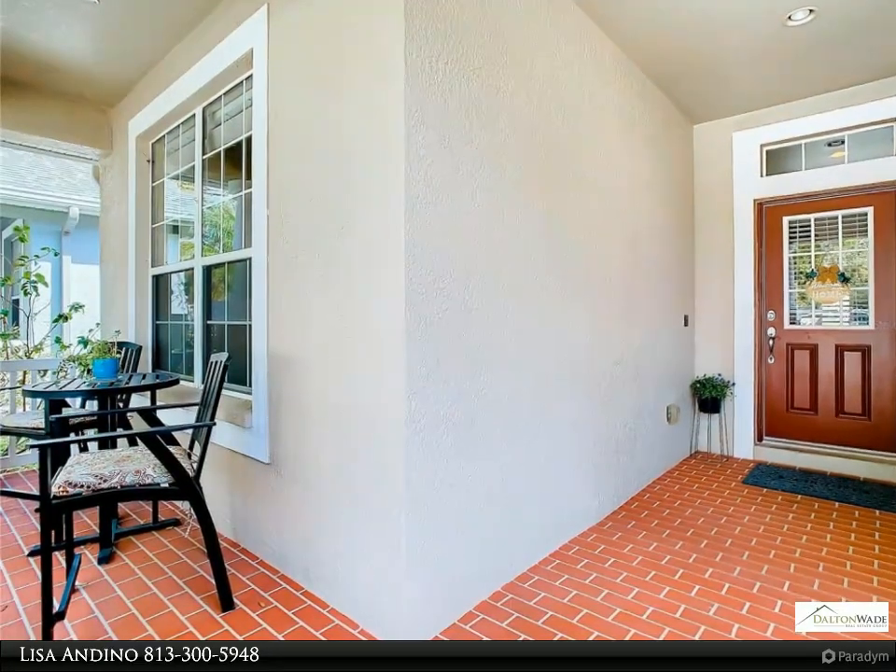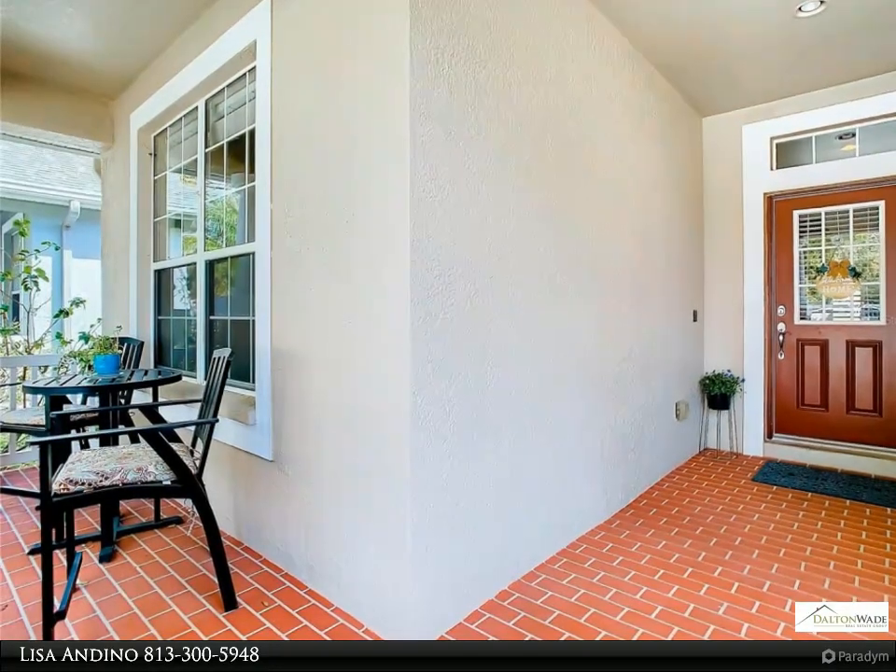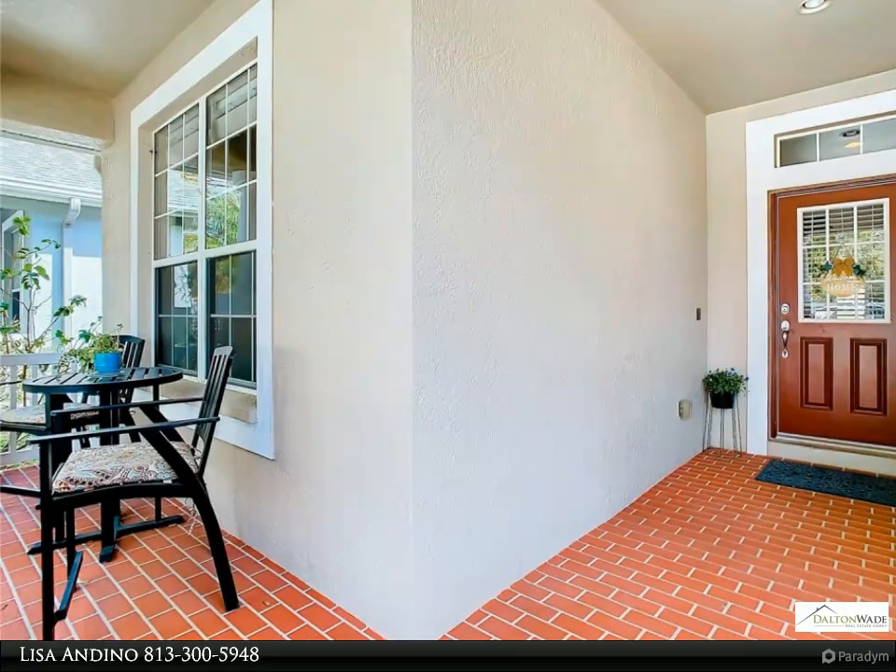The tasteful kitchen is equipped with a center island, cherry cabinets, granite counters, stainless steel appliances, glass backsplash, and a pantry closet.